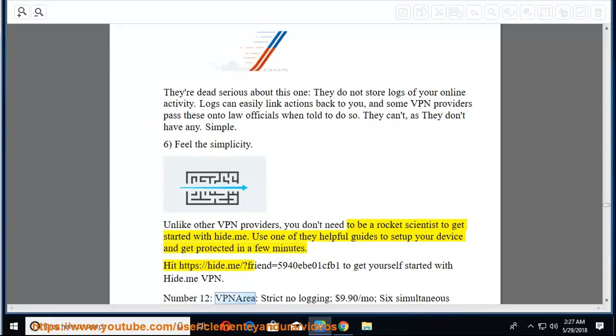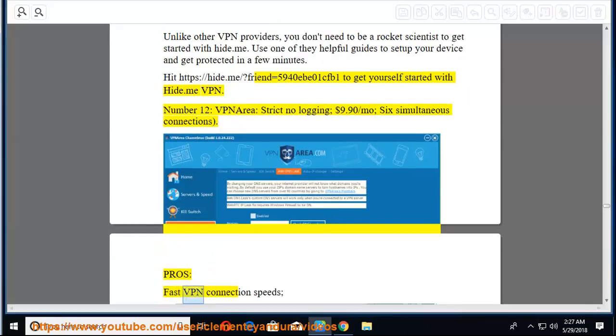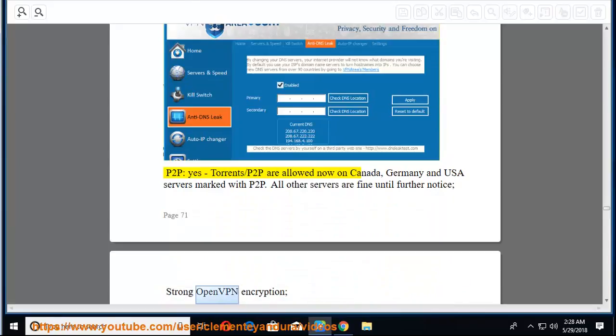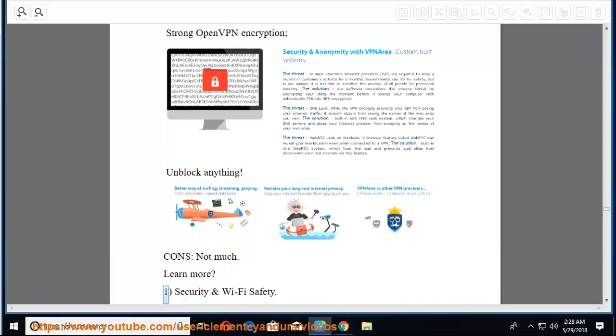Number 12: VPN Area — strict no logging, at $9.90/mo, with 6 simultaneous connections. Pros: fast VPN connection speeds, excellent for privacy and security, P2P yes (torrents/P2P allowed on Canada, Germany, and P2P servers; all other servers fine until further notice), strong OpenVPN encryption, unblock anything. Cons: not much.